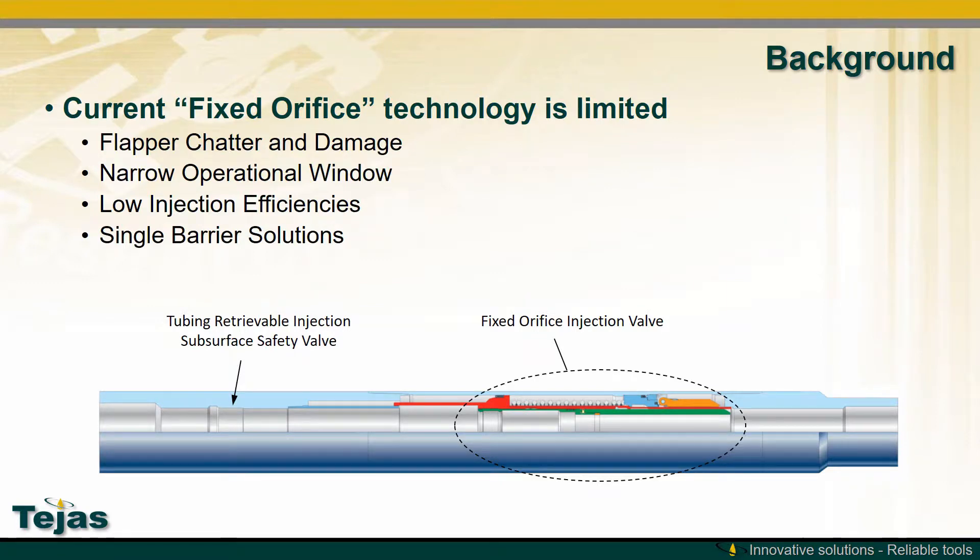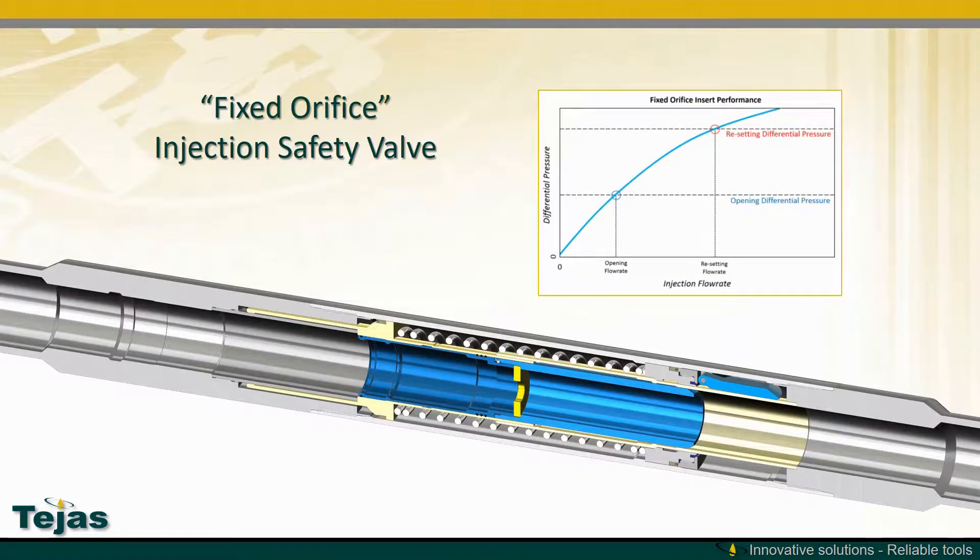One current solution for injection safety valves is fixed orifice technology. These have problems with flapper chatter, damage, narrow operational windows, low injection efficiencies, and they only provide a single barrier of protection.